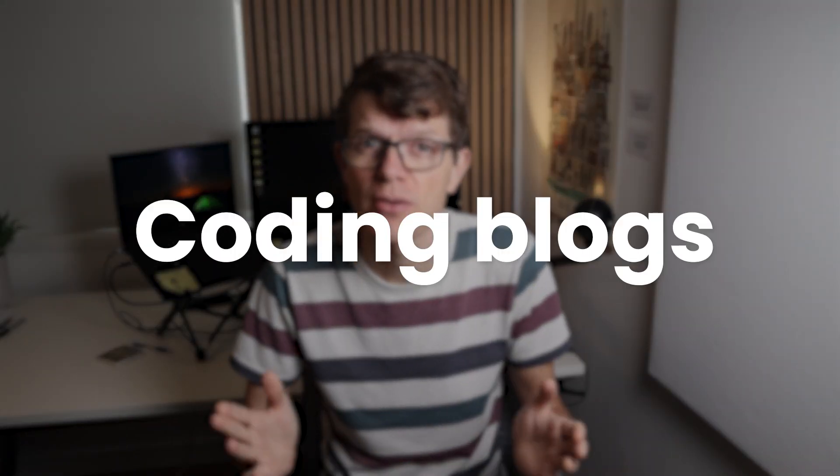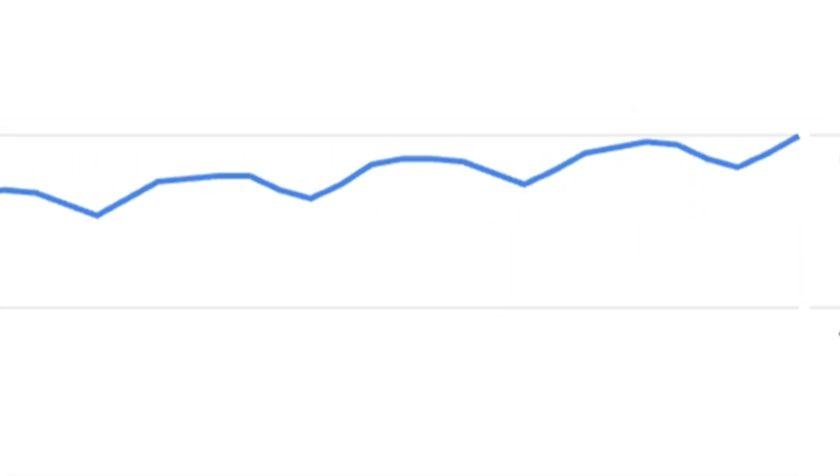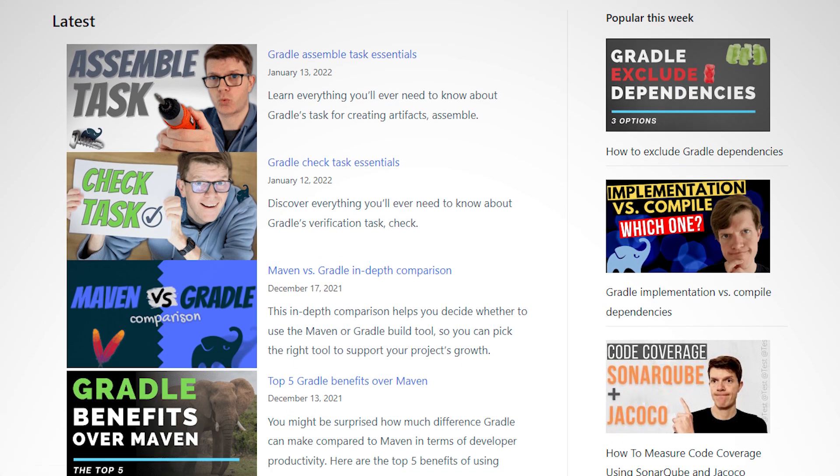That's why coding blogs are still so valuable to developers. They offer the actual step-by-step approach someone took to solve your problem, to save time and effort. And when you own a coding blog with information others desperately need, it's a valuable asset for you too. In this video you'll see how I built my blog to 60k monthly users by simply documenting problems I solved in my job.